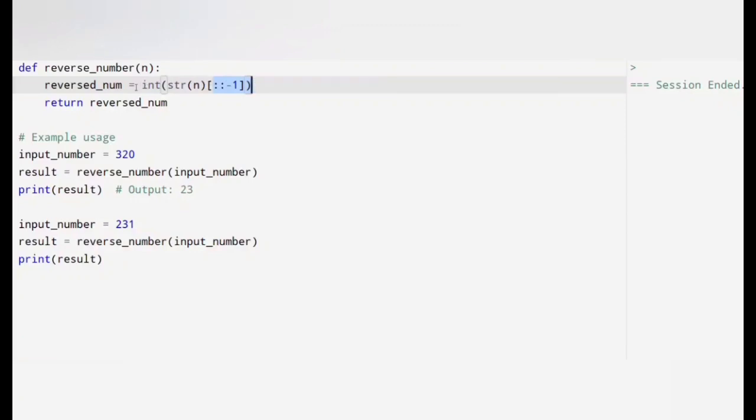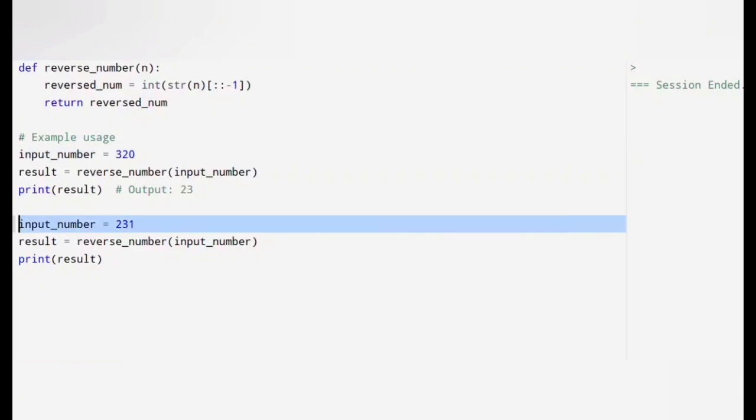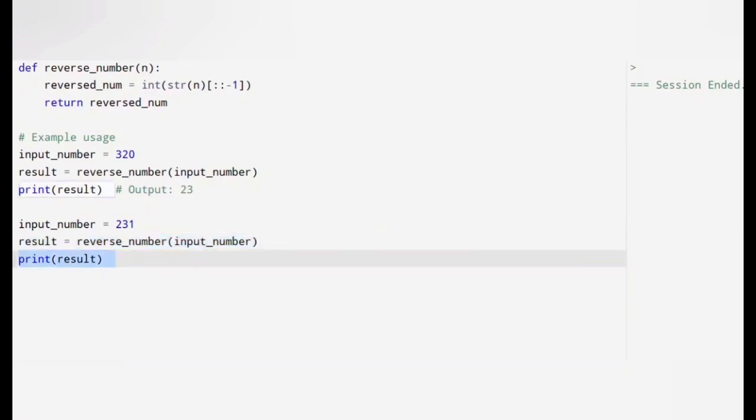The step [::-1] means start from the end of the string and move backward until the beginning. For example, '320' reversed results in '023', and '231' reversed results in '132'. After reversing, we convert the string back to an integer using the int() function — this step is crucial because it removes leading zeros automatically. For example, '023' becomes 23 (leading zero is dropped). Finally, the reversed number is returned as the output of the function. If the input was 320, the output will be 23; if the input was 231, the output will be 132.